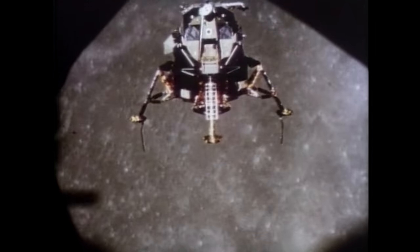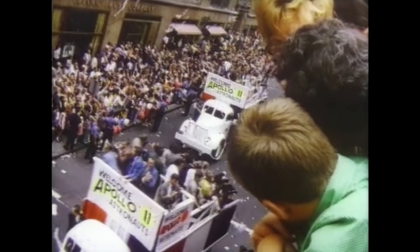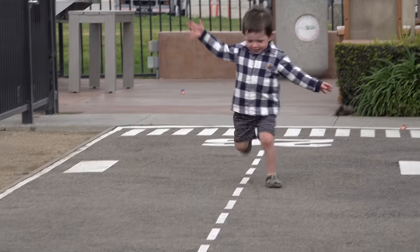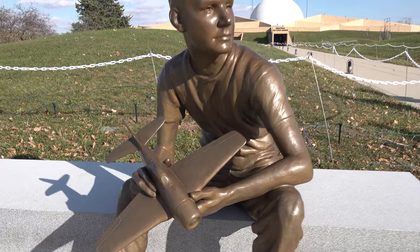Neil Armstrong was the first man to set foot on the moon — 'That's one small step for man, one giant leap for mankind.' It was so much more than that. There was an entire nation, crew, and world behind him. It's a true showing of human ingenuity, curiosity, and determination. Since I can remember, I've really appreciated the Apollo program — we even named our oldest boy Apollo, partly because of that connection to aviation.